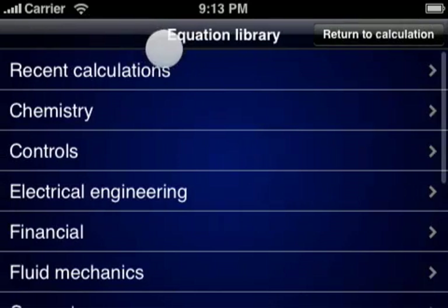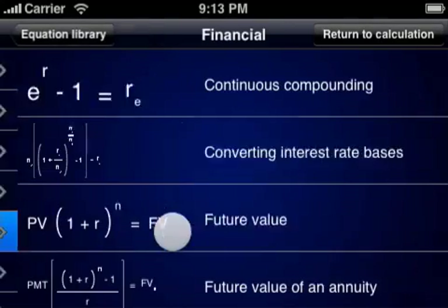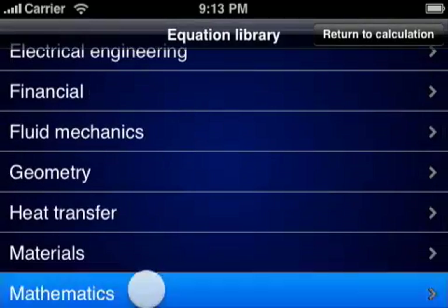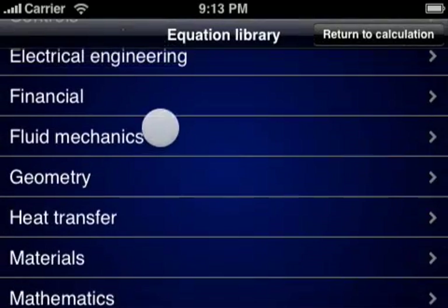PiCubed also ships with over 150 pre-programmed equations, a list that will keep growing with future releases. These equations cover fields as diverse as financial calculations, basic math, physics, and even specific areas like fluid mechanics.